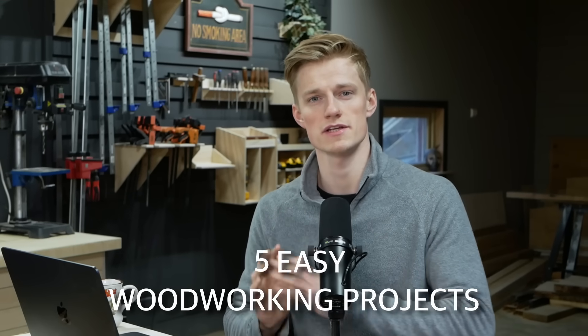In this video, I want to show you five easy woodworking projects that are selling really well right now. Some of them are projects that I'm selling myself and some of them are from sellers who are doing really well on Etsy.